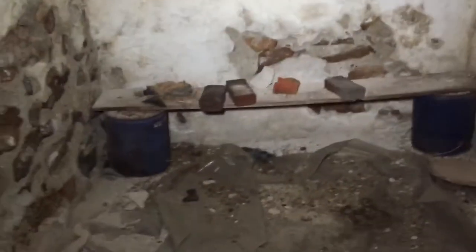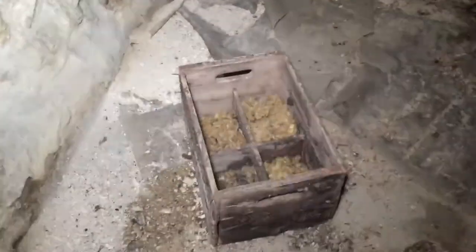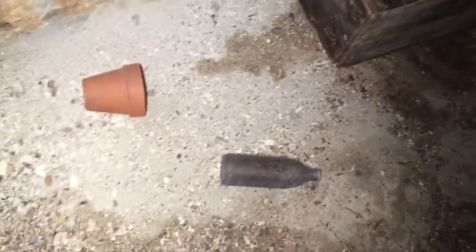Wow — the old root cellar. Look — this is where they kept their eggs. Look at an old bottle. Check this out — look at the little step stool.